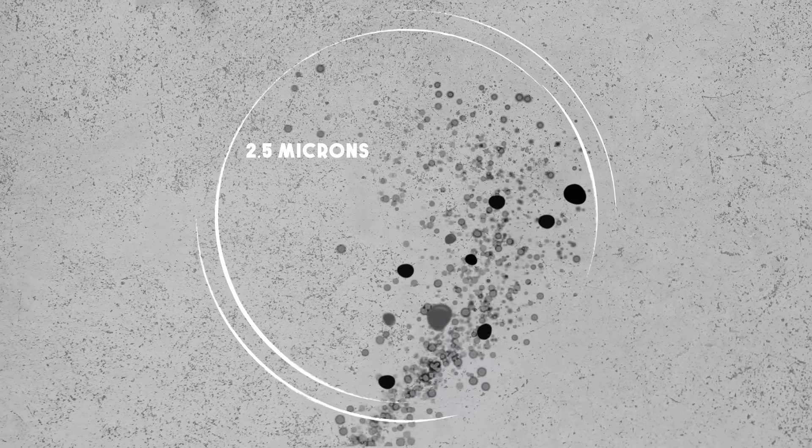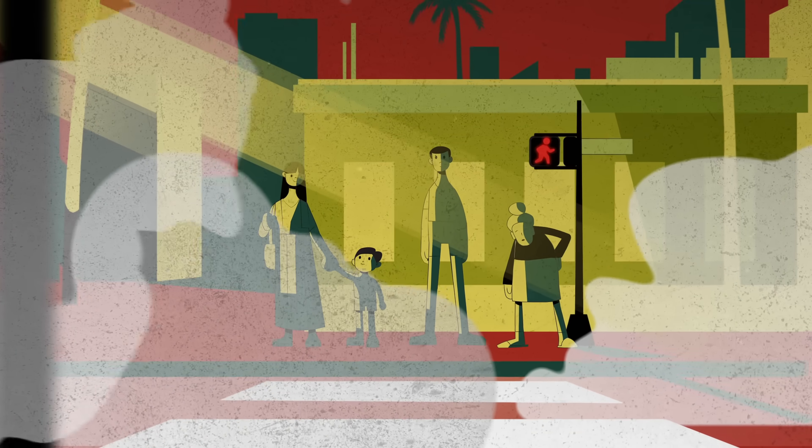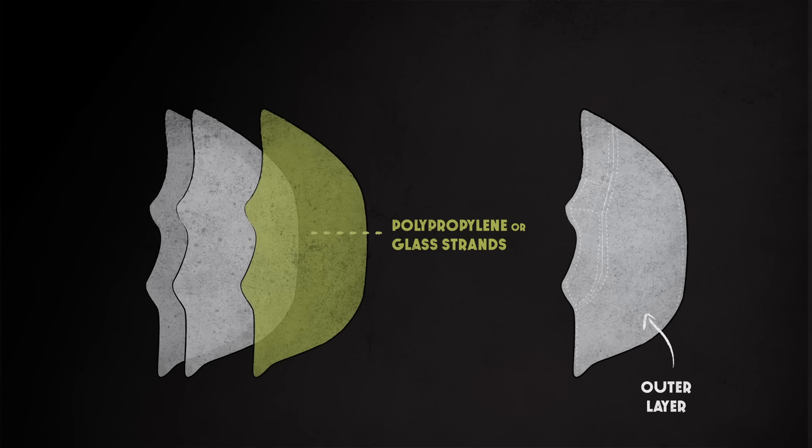This particulate matter is much of what you're seeing and smelling in smoke, and it's especially dangerous for children, the elderly, and those with respiratory or cardiovascular diseases. Luckily, the majority of these particulates are still large enough to be captured by the most basic filters, which are made of polypropylene or glass strands roughly one-tenth the width of a human hair.